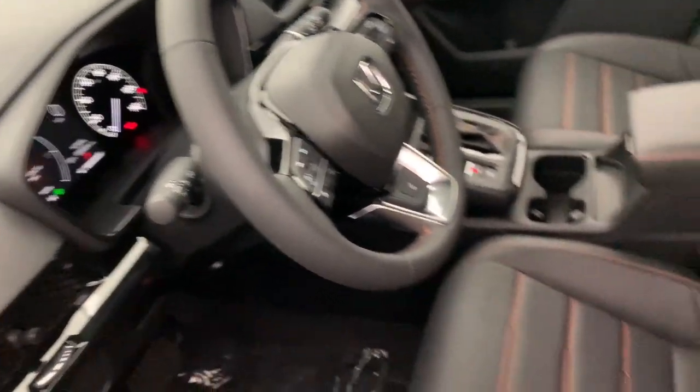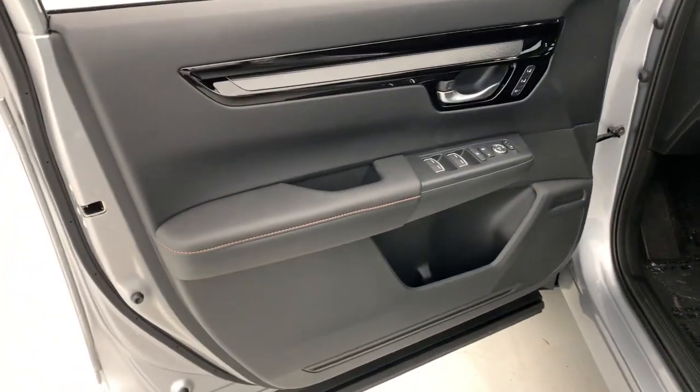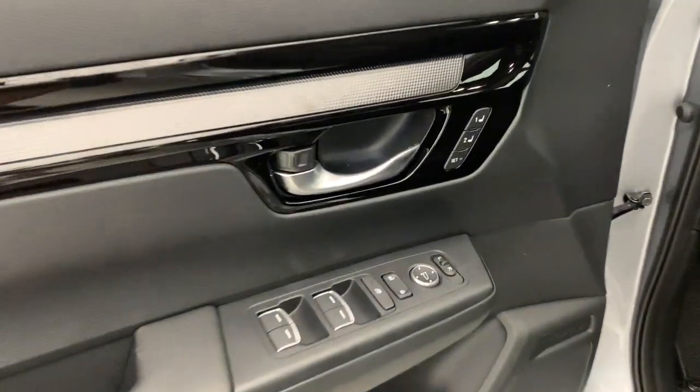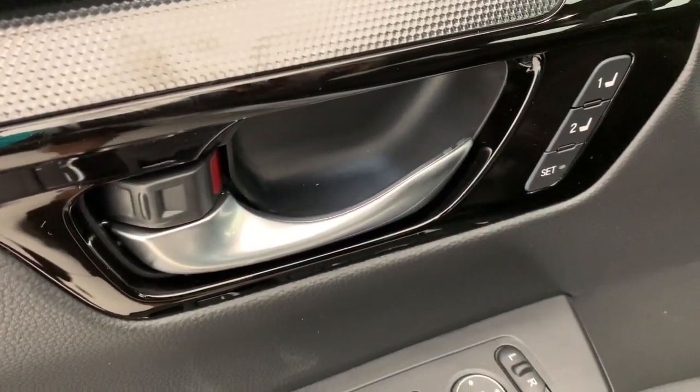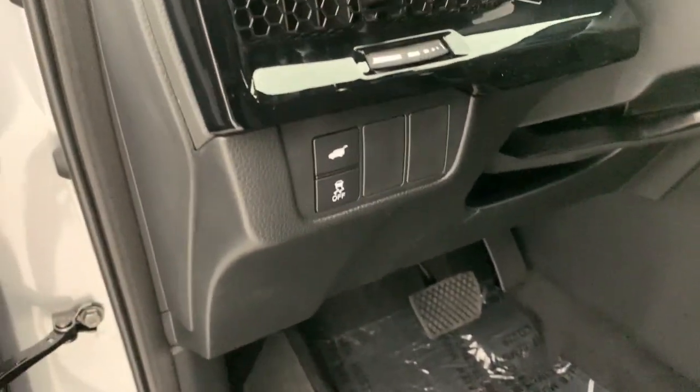These are just some of the great options this vehicle comes with: heated steering wheel, wireless Apple CarPlay and/or Android Auto, navigation system, keyless entry, moonroof, adaptive cruise control, heated mirrors, satellite radio, power liftgate, and power passenger seat.